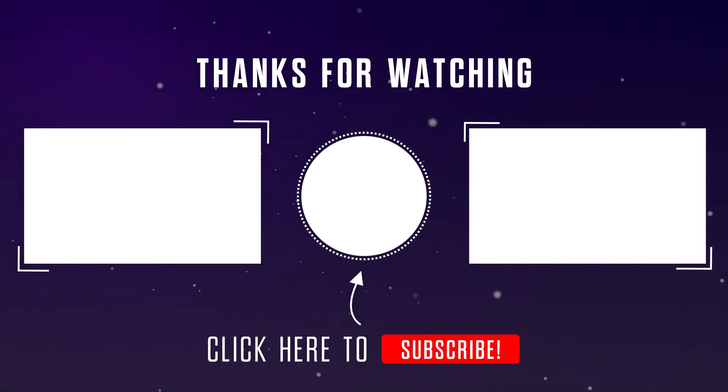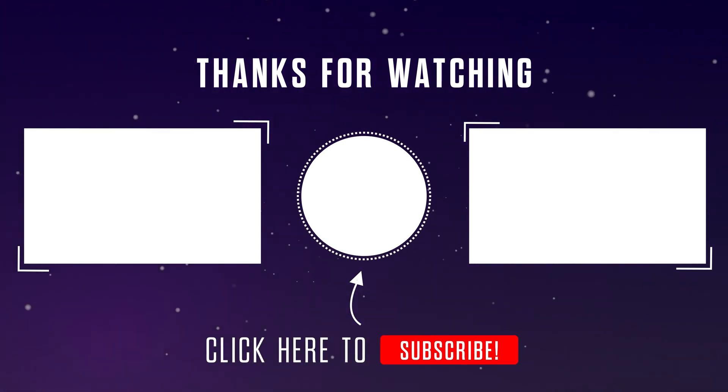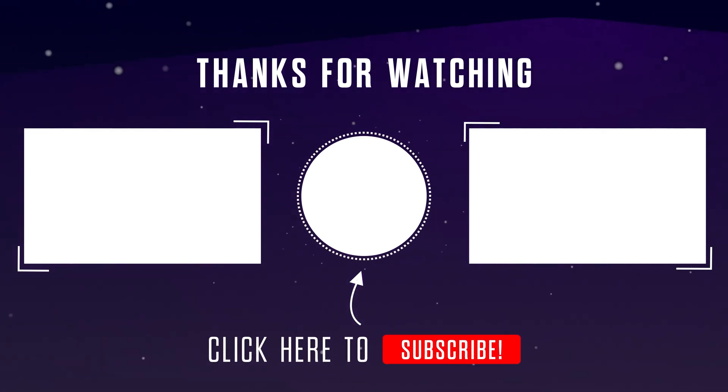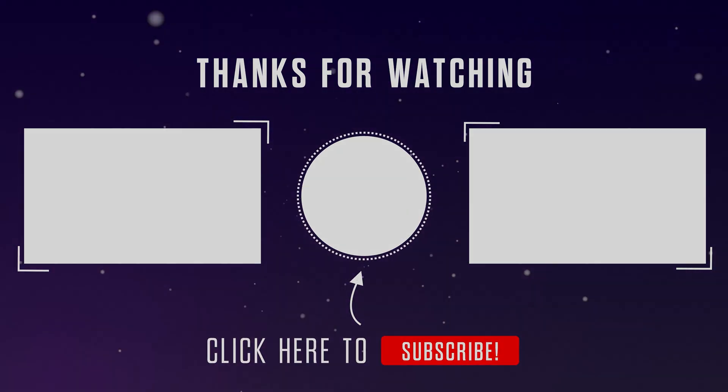Let me know in the comments below. Don't forget to subscribe for more DIY car repairs and maintenance tips. I'll see you next time.